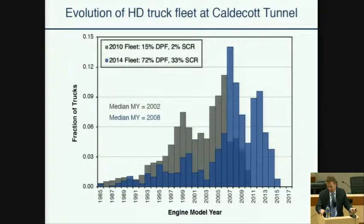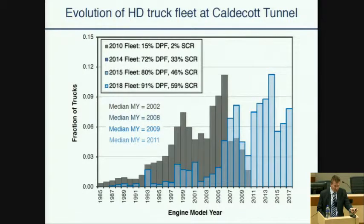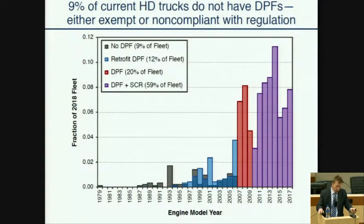At the time, the requirement was for outfitting many of the 1996 to 2006 engines with DPFs. About a third of the fleet chose to adopt SCR systems already, so they were somewhat ahead of the pace of the regulation at that point. The changes subsequently were a little bit more gradual, but by the time we finished our third campaign in 2018, about nine out of 10 trucks were equipped with DPFs, and about six out of 10 trucks were equipped with selective catalytic reduction systems.